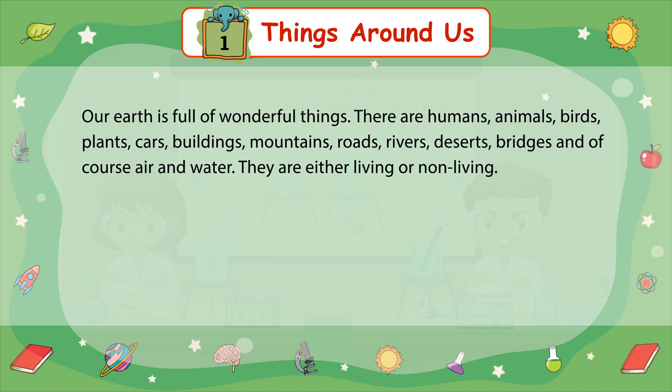Our earth is full of wonderful things. There are humans, animals, birds, plants, cars, buildings, mountains, roads, rivers, deserts, bridges, and of course, air and water. They are either living or non-living.